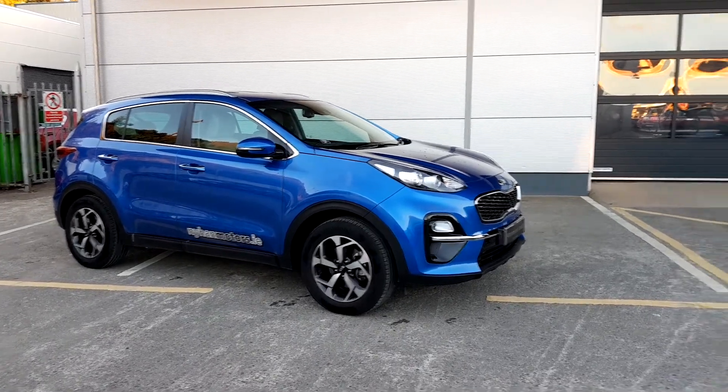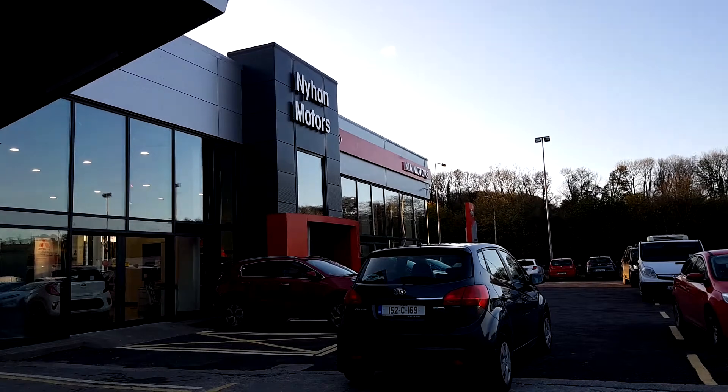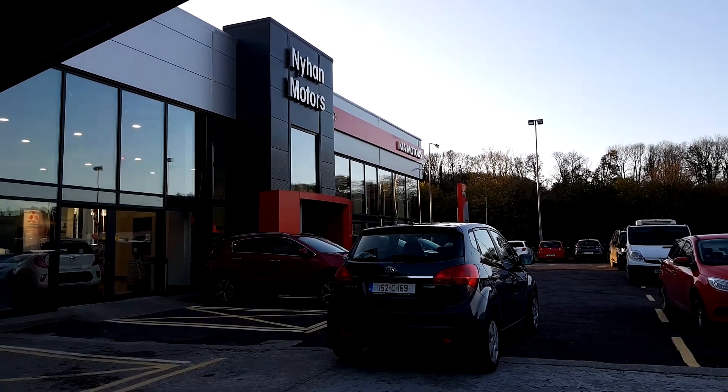For any queries regarding this Sportage, please visit us in our showroom on the Kirk Road in Bandon, or give us a call on 023 882 0000.